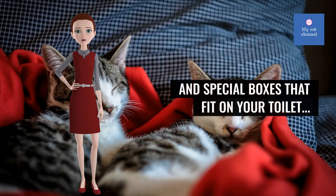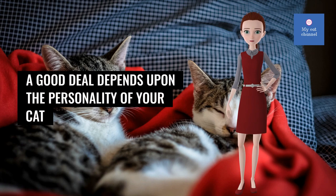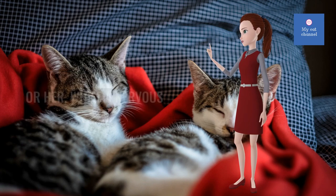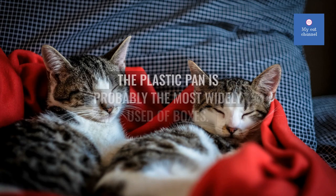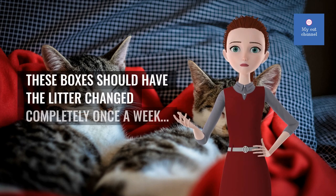There are also special boxes that fit on your toilet. A good deal depends upon the personality of your cat — a laid-back kitty will be more apt to take whatever you give him or her, while a nervous cat might be spooked by a fancier box. The plastic pan is probably the most widely used of all box types.